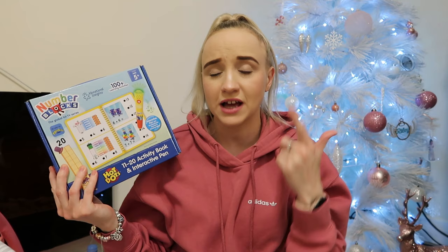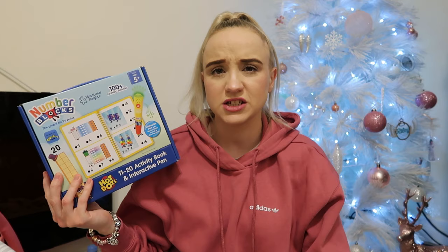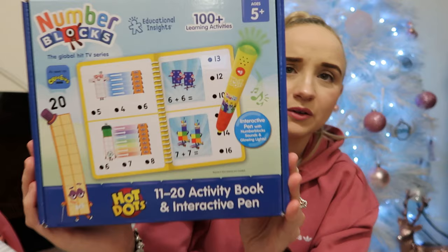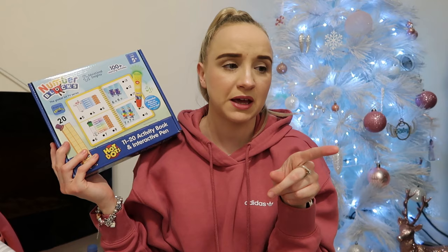Lily loves Numberblocks, Alphablocks, and Colour Blocks — they're like her top things. She's also just got into Dog Squad on CBeebies, which is a programme about dogs that help disabled people. Anyway, she loves Numberblocks, so this is an interactive pen and book set — it just looks so cool. The phone was from Smith's I think, and this was from Amazon.